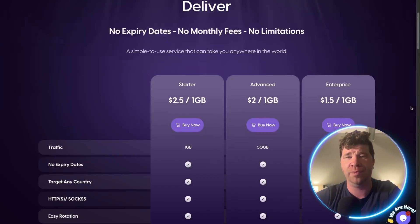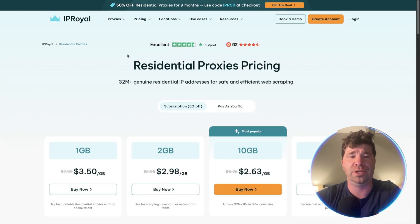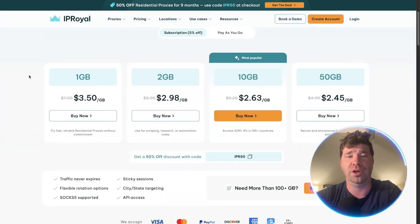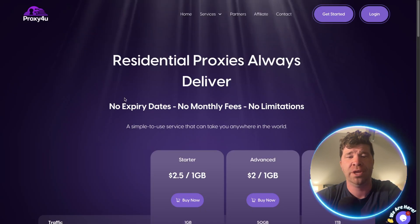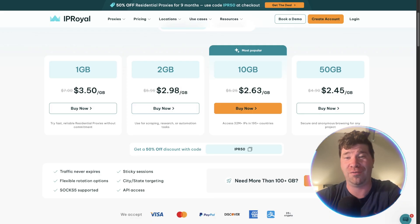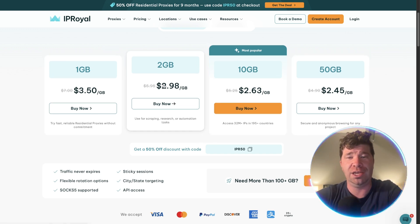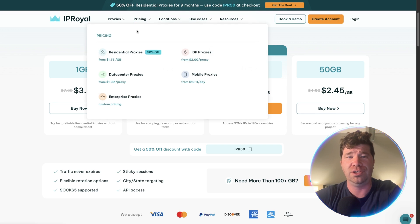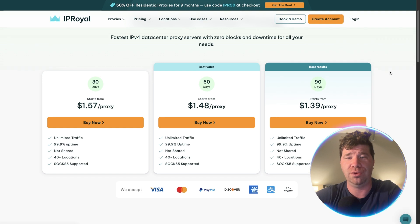Taking a closer look at IP Royal's pricing — if you click on residential, you can see their pricing clearly. Their starter is at $350, whereas Proxy For You's starter is at $250. The front page of IP Royal's website is a little misleading; you actually have to go into pricing to see everything they have to offer.